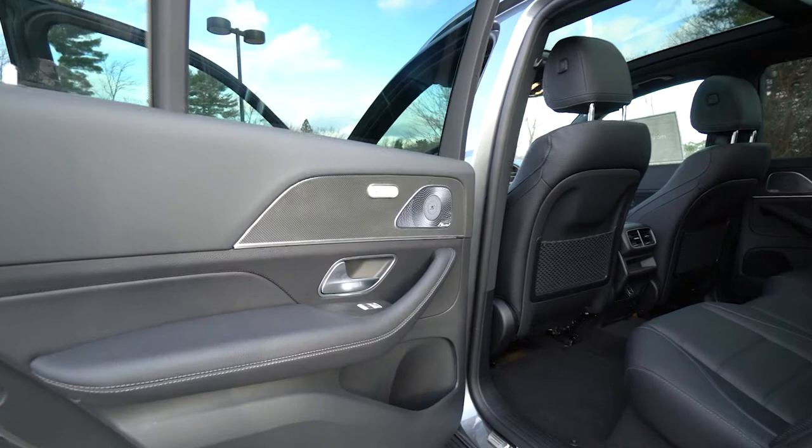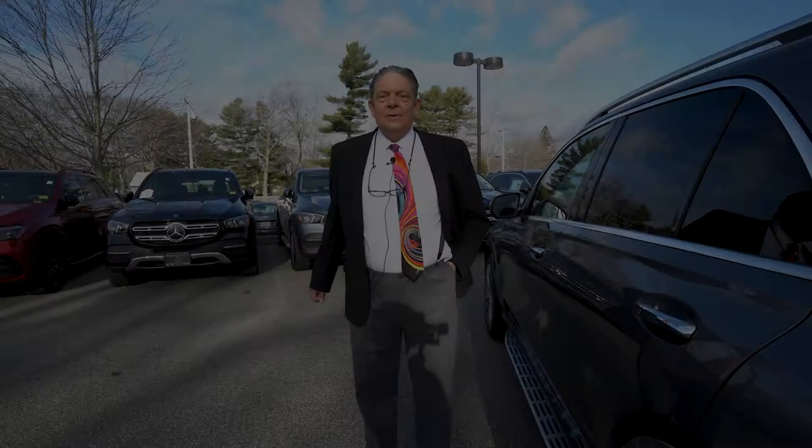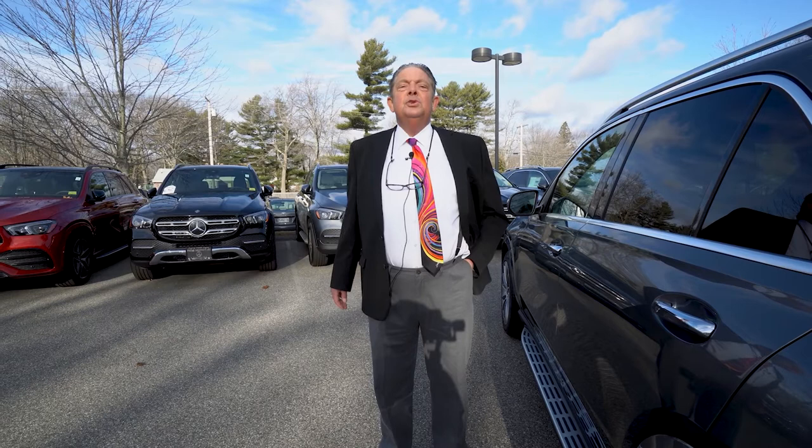Let's take a look at the rear — a quick shot of the inside. Notice the large door openings and very easy access for your rear passengers. Mr. Hayes, thank you so much for your time. I hope you enjoyed the little walk around on this beautiful GLE 450. I'm Watson and I really look forward to talking to you soon.